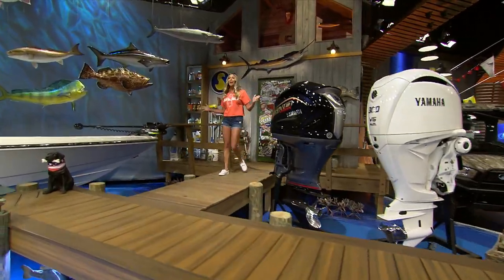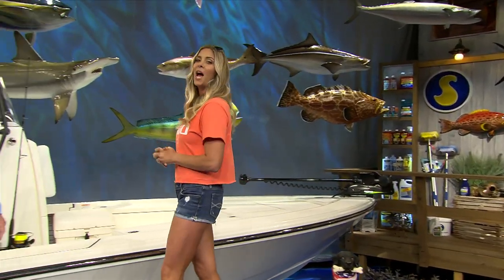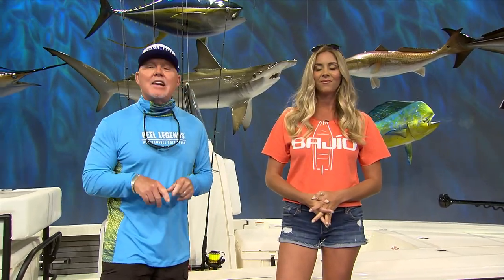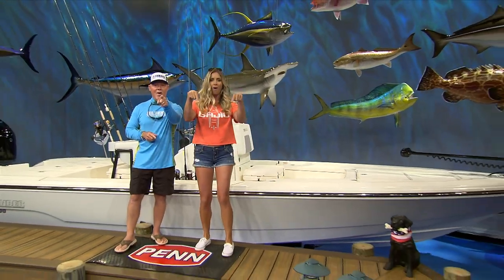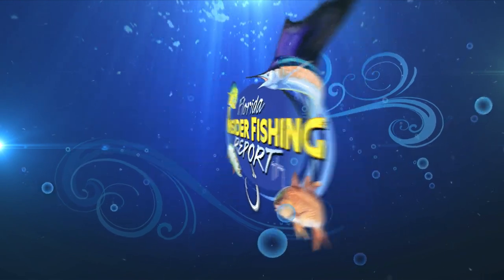Hello, fellow Floridians. We are back for an all-new exciting 2023 season with your favorite captains, all-new reports, and ways to up your angling game like never before. We're going to celebrate our 500th episode. Our nine expert guys are standing by to keep you abreast of exactly what's going on all the time. Get ready to reel in the adventures on the Florida Insider Fishing Report, presented by Yamaha.